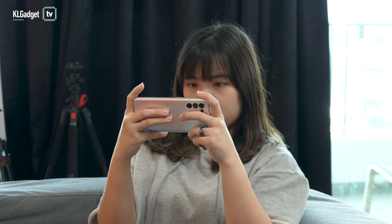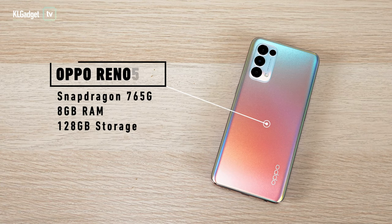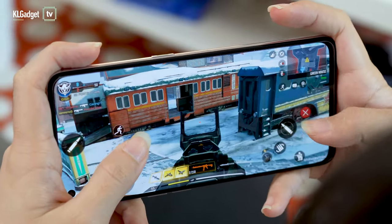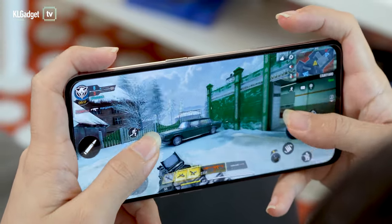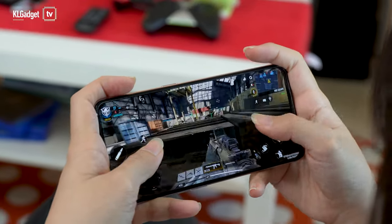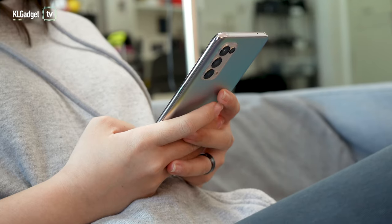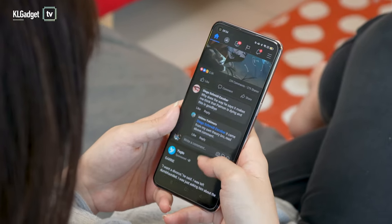The Reno 5 5G also makes a good gaming phone. With 8GB of RAM, 128GB of storage, and a Snapdragon 765G chip, this phone can easily handle games like PUBG and Call of Duty Mobile even if you max the settings. Gameplay is smooth and the phone doesn't overheat quickly, even when gaming for an extensive period of time.